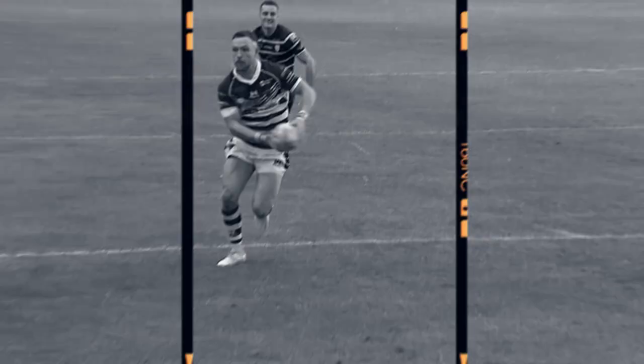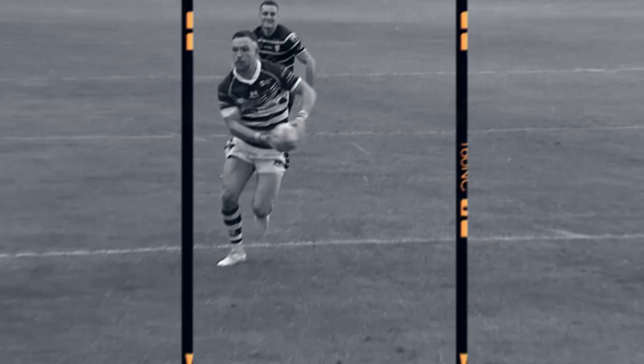Six tries but only one winner. Head to the RL League app now to vote for your favourite.